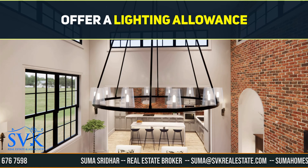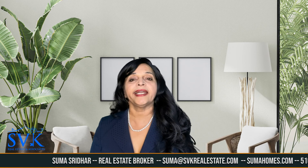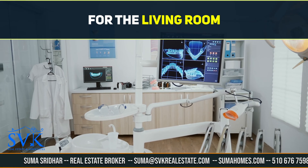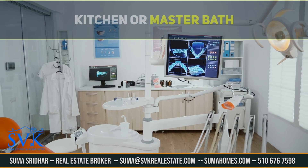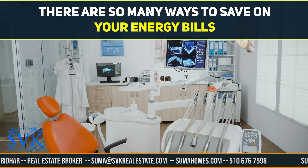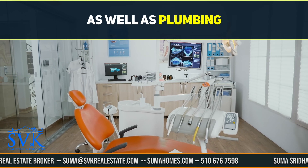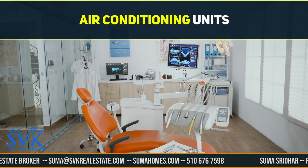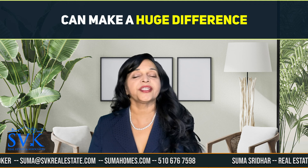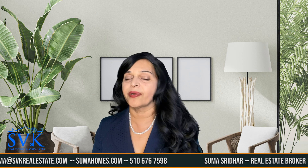Most builders offer a lighting allowance and you have the option to pay for upgraded lighting to be installed in specific areas such as the living room, kitchen, or master bath. Energy savers — there are many ways to save on your energy bills beyond buying the right kitchen appliances. Tankless water heaters as well as plumbing and air conditioning units with high efficiency ratings can make a huge difference almost immediately and are totally worth upgrading.